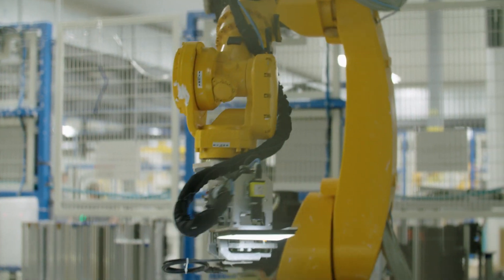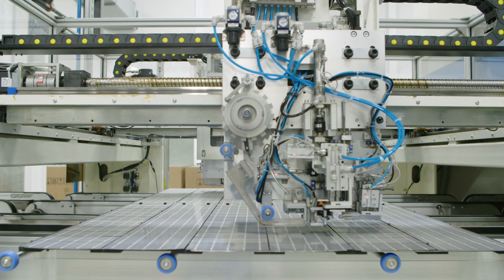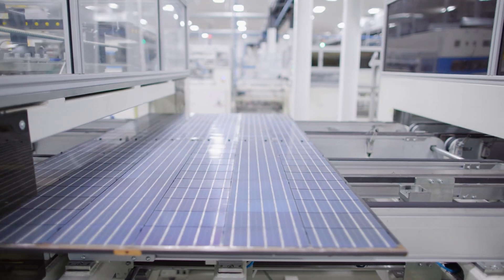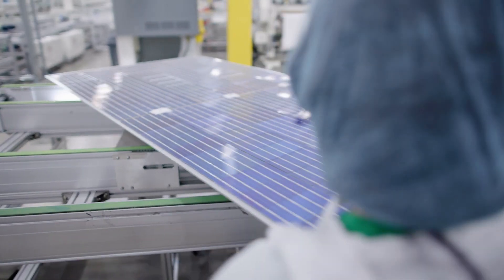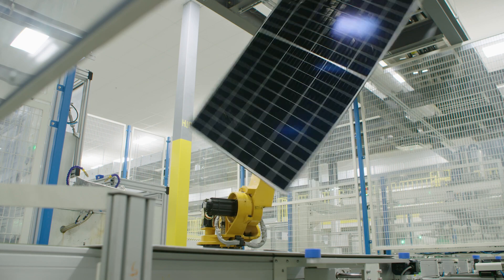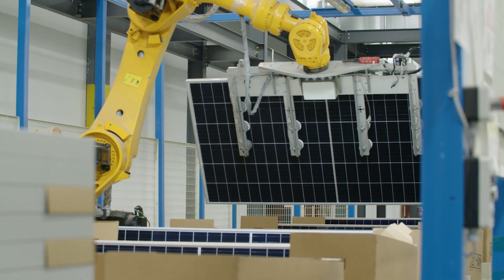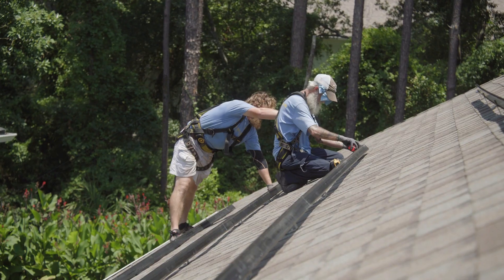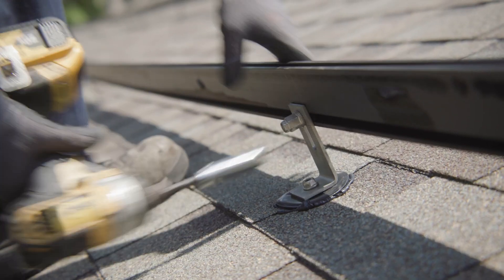So building this relationship with polysilicon producers in the U.S. not only gives us the factory-to-factory quality relationship that's easier to do when you're on the same continent, it cuts out some of the issues of the supply chain process. But more than anything else, we're enhancing our product by using more U.S.-made materials in the finished product. And that's always a great selling point to U.S. customers.